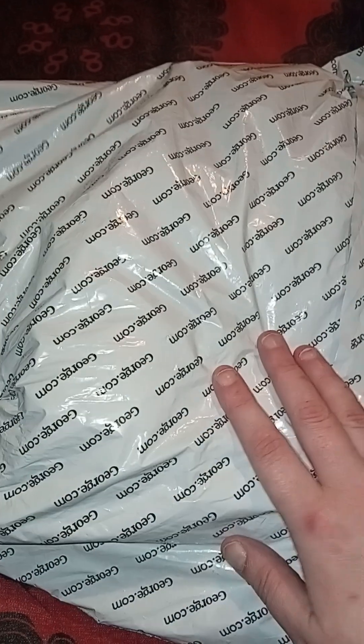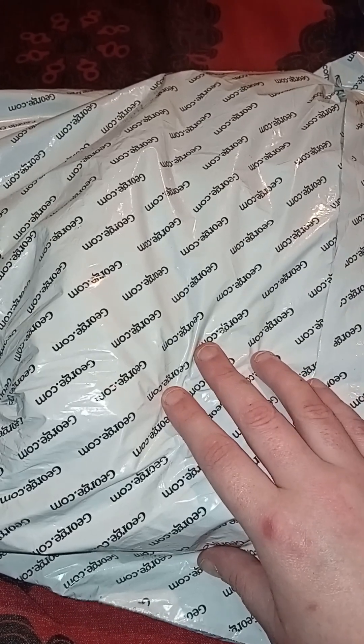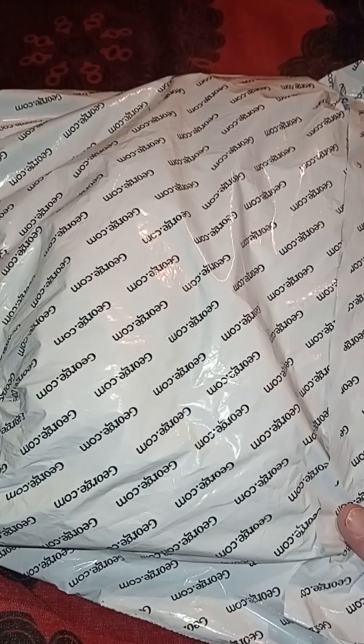Hello everyone and welcome, or welcome back, to the channel. I'm here today with Fester and we've got another Beetlejuice haul! There is so much Beetlejuice stuff happening at so many places, including ASDA George - that's part of this haul. I'm going to keep those things packaged up for now.